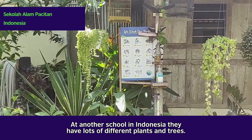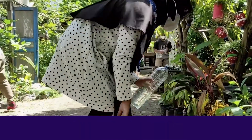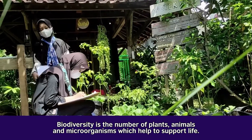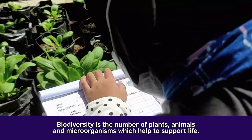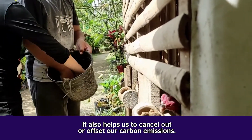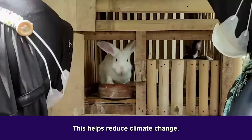At another school in Indonesia, they have lots of different plants and trees. Planting helps to increase biodiversity in the local area. Biodiversity is the number of plants, animals and microorganisms which help to support life. It also helps us to cancel out or offset our carbon emissions, which helps reduce climate change.